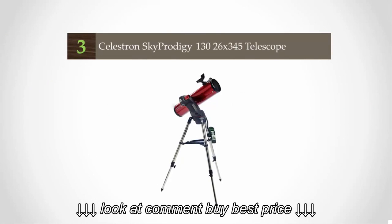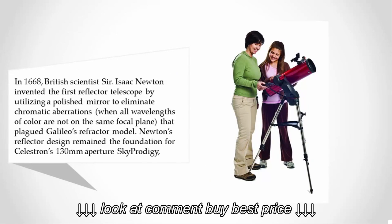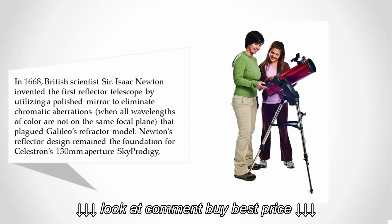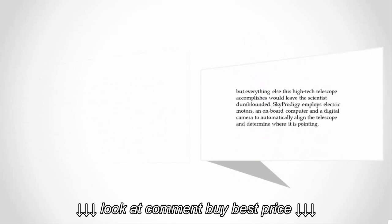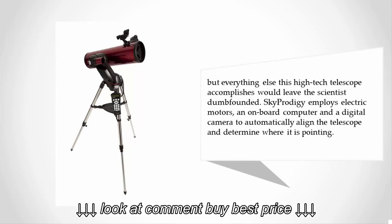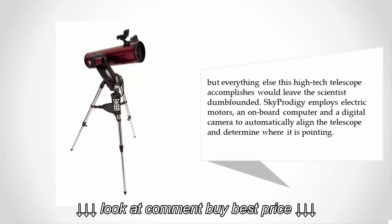Halfway through our list at number three — in 1668, British scientist Sir Isaac Newton invented the first reflector telescope by utilizing a polished mirror to eliminate chromatic aberrations that plagued Galileo's refractor model. Newton's reflector design remained the foundation for Celestron's 130mm aperture Sky Prodigy, but everything else this high-tech telescope accomplishes would leave the scientist dumbfounded. The Sky Prodigy employs electric motors, an onboard computer, and a digital camera to automatically align the telescope and determine where it is pointing.